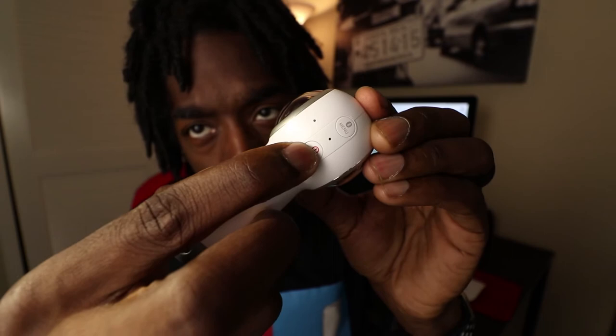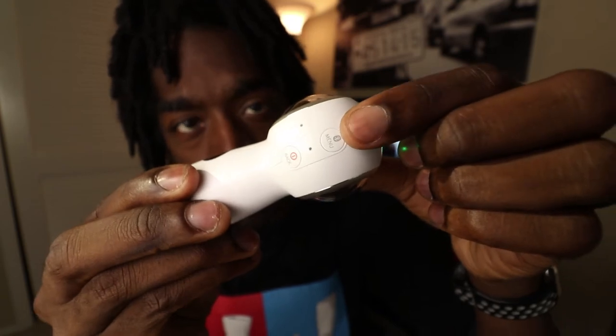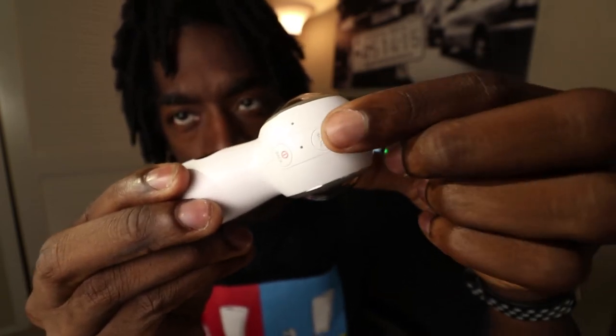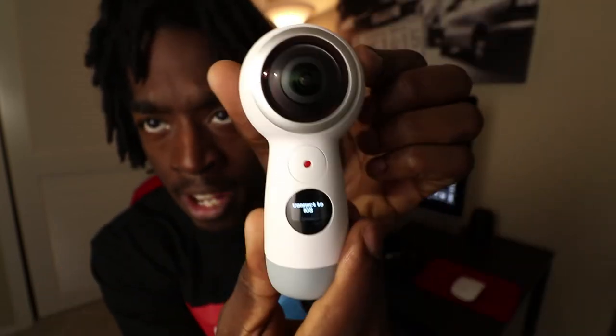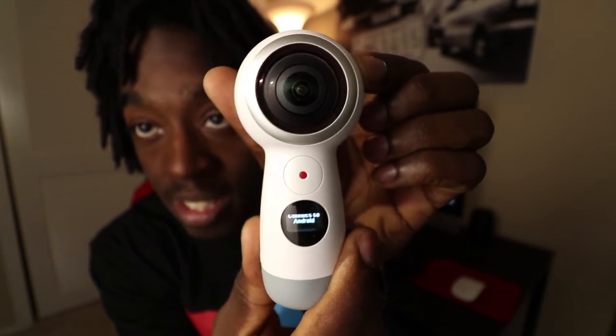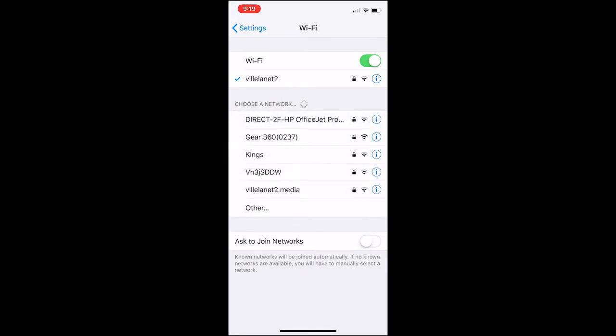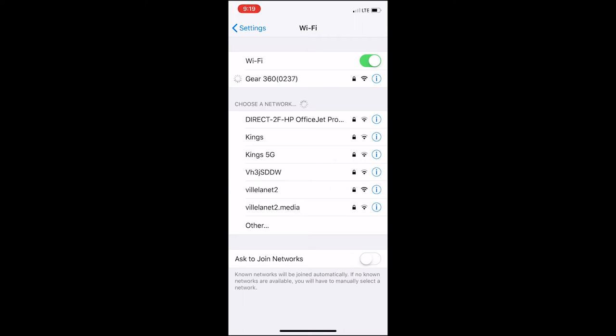I had to lower the exposure a little bit just so you can see the buttons on the camera, so I know I'm a little dark — bear with me. First things first, you're going to hit this power button right here to power on your Gear 360. Now it's on. Second, you see this menu button right here with the Bluetooth icon — this is how you're going to connect your phone. Press and hold that, and it's going to ask you to connect to iOS, Android, or Remote. We're going to connect to iOS.